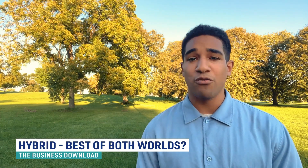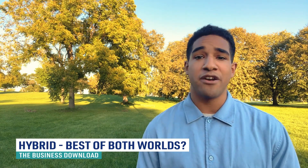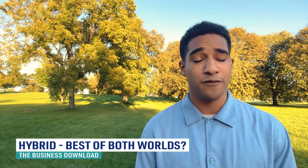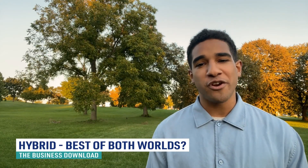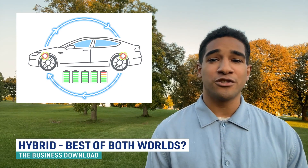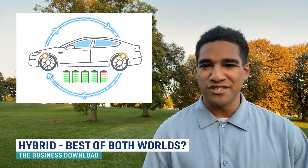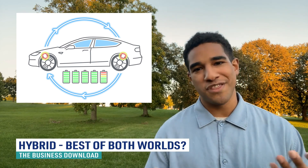Mild hybrids cannot run on electric motor alone. However, more expensive full hybrids have larger batteries and stronger electric motors that can fully power the car for short distances. Hybrids do not plug into the grid to recharge. Instead, they use regenerative braking, which captures energy that gas-powered cars lose to heat in the brake pads and rotors, and the electric motor acts as a generator. That energy can then be stored within the battery.